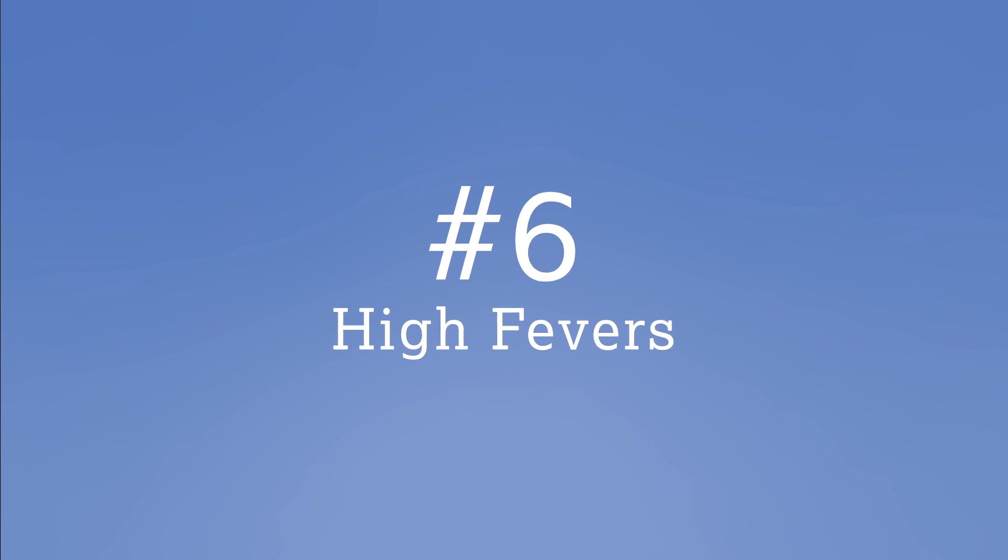Number six: high fevers. High fevers in children are known to cause a loss of minerals in the enamel, ultimately ending up as white spots. It may not be your first thought to keep your child brushing their teeth through a bout with the flu, but even a gentle swipe with a toothbrush and plain water can help rehydrate their mouth and remove some of the plaque acids.